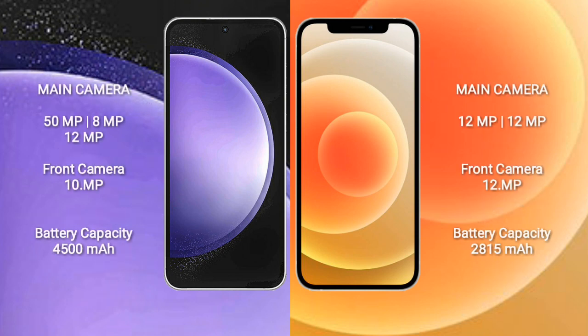Samsung Galaxy S23 FE has a triple camera setup: 50MP, 8MP, and 12MP rear cameras, with a 10MP front camera. iPhone 12 has a dual camera setup: 12MP and 12MP rear cameras, with a 12MP front camera.